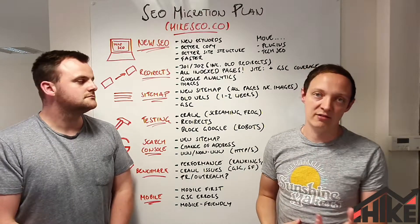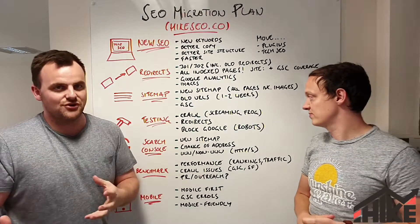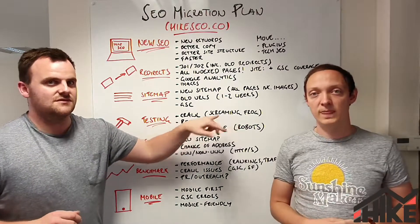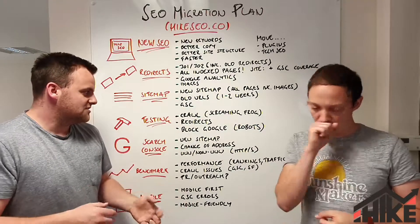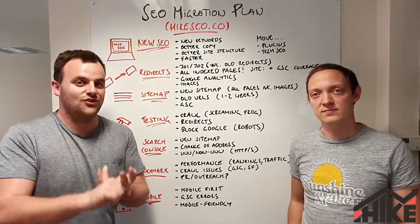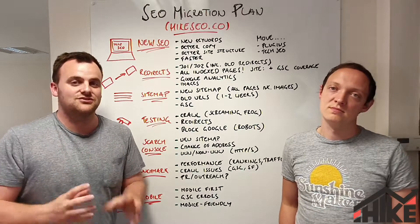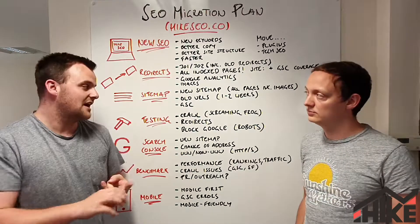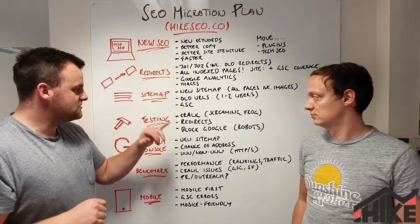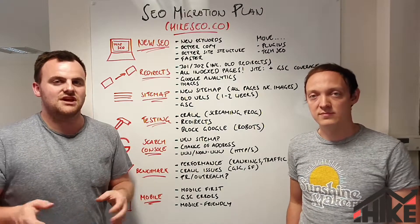Get all your sitemaps uploaded to Google Search Console — it will report back any errors or fixes needed. For testing, crawl the website. The quickest way is a temporary crawl. There's a tool called Screaming Frog, which is free for up to 500 pages. Use it to crawl your new website and make sure none of the internal links return a 301, 404, or 500 status. You want everything correctly linked and loading, because broken links slow down Google's indexing of new pages.